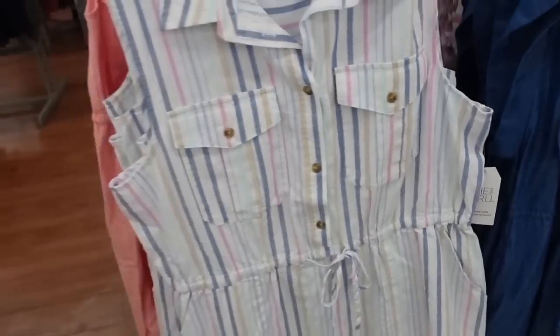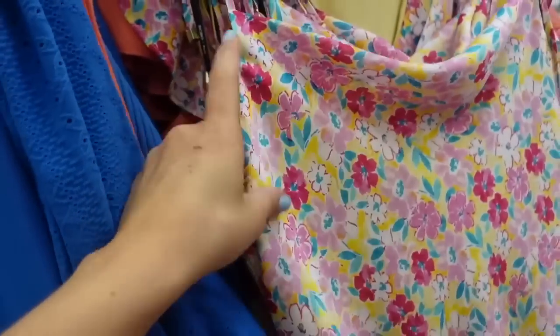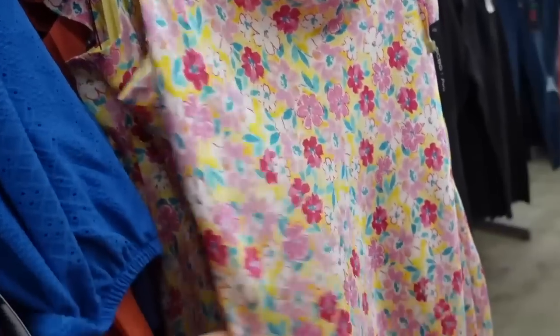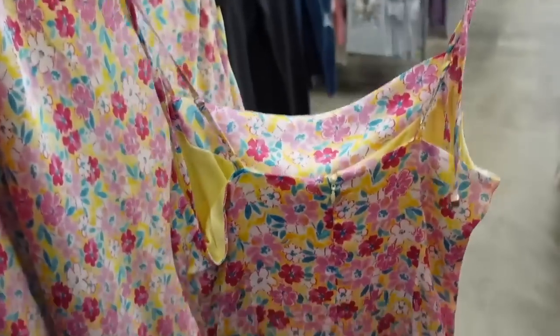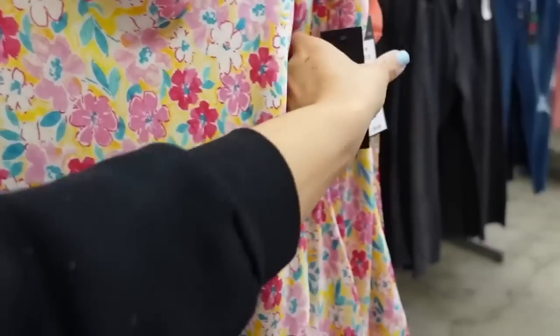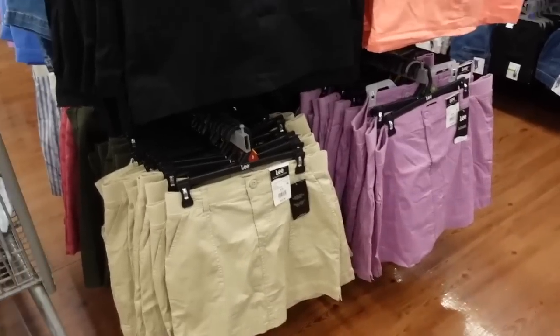Dress from BCBG — a nice lightweight satin material with tie detail on the shoulder, cowl neckline, nice and flowy, midi length. Such a good spring event option. This one is going to be $30.